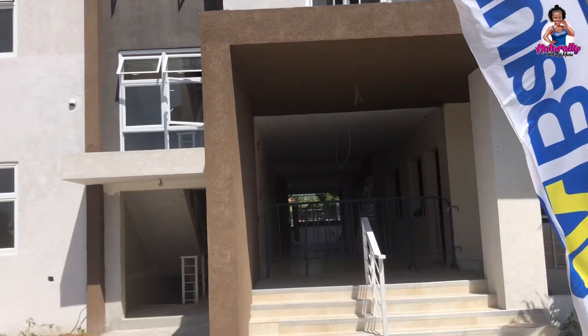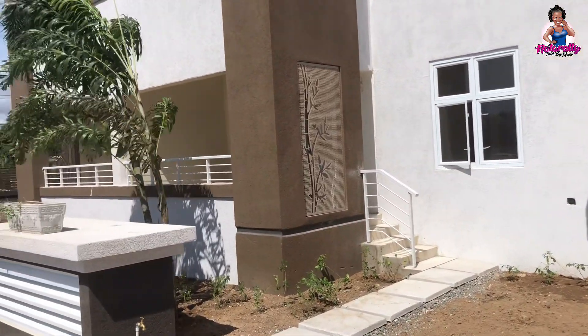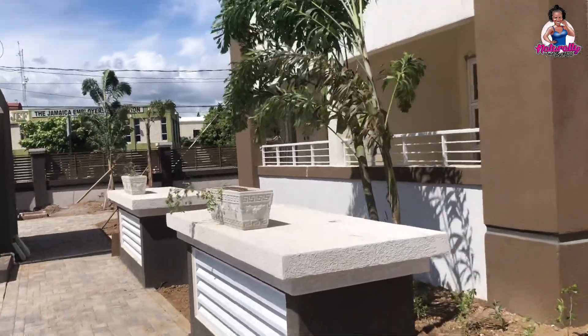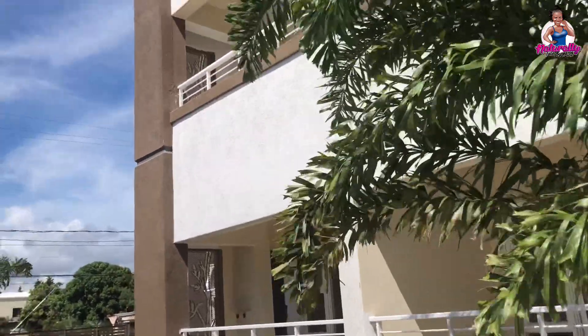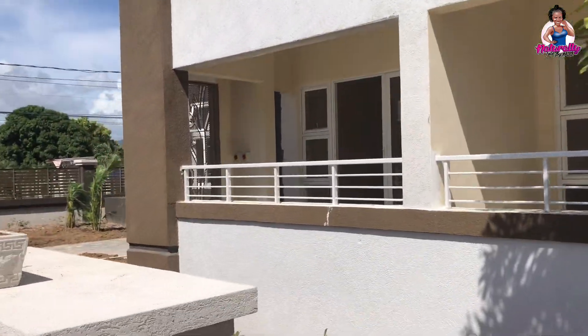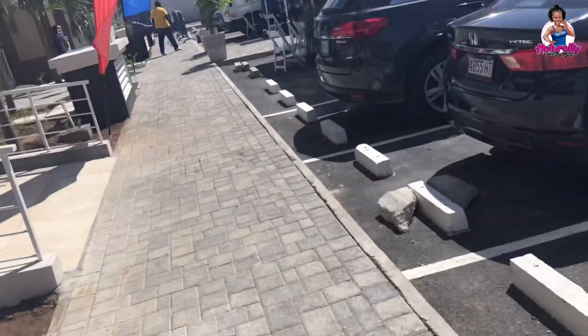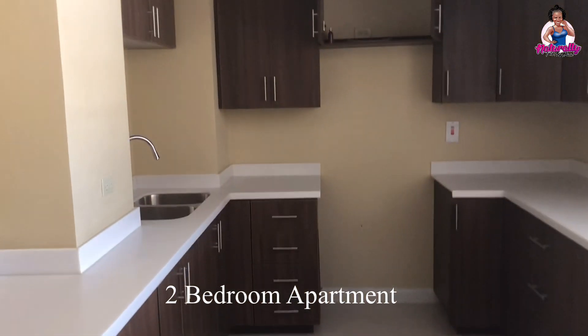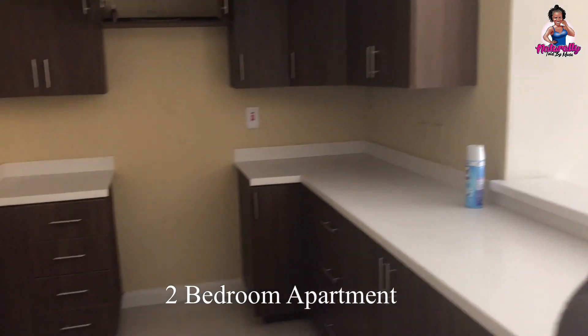Rootvent Tower One, which is currently available, will have 14 two-bedroom apartments and 72 one-bedroom apartments. Towers two, three, and four, which are expected to have 243 one-, two-, and three-bedroom apartments, are expected to be completed in 2024. The first unit we looked at was the spacious two-bedroom apartment.